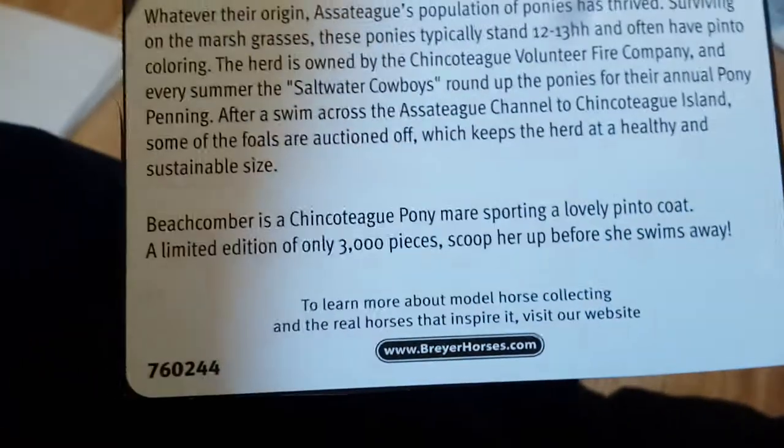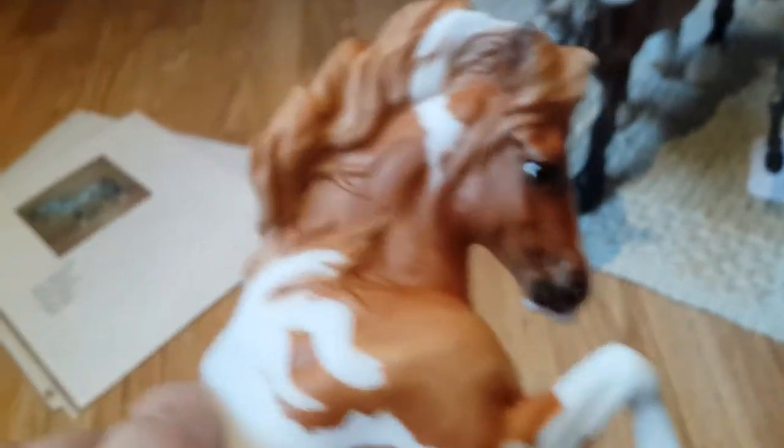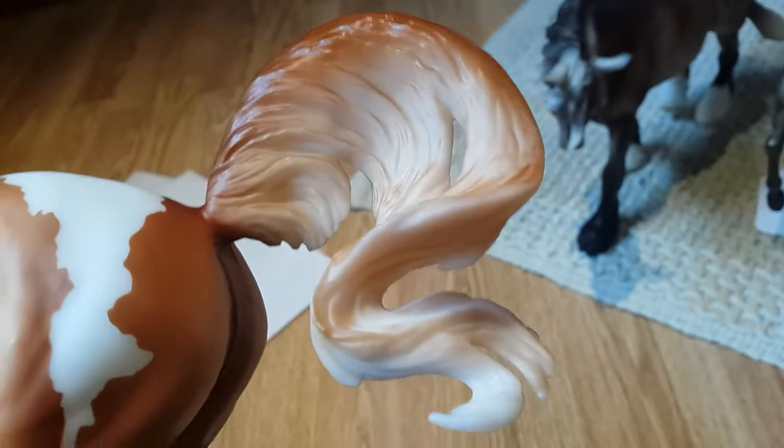Next up we have the newest addition to my flagship collection — Beachcomber. She is a 2017 flagship horse and there are 3,000 made of her. On the bottom it says 'Beachcomber is a skewbald pinto mare, sporting a lovely painted coat, a limited edition of only 3,000 pieces.' She's on the Connemara pony mold and she is quite cute. This will be her first show.